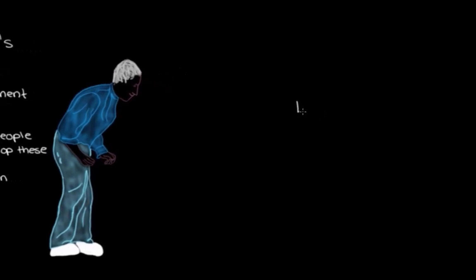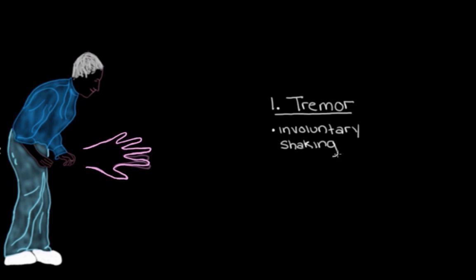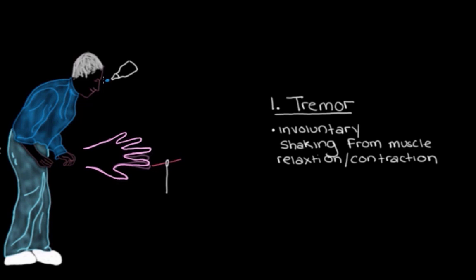The first main sign is a tremor, which usually starts in the hand or finger. A tremor is involuntary shaking that happens because of lots of rapid relaxations and contractions in the muscles. You may have noticed your hands getting a little shaky when threading a needle or putting in eye drops. But the tremor someone with Parkinson's disease has is a lot worse than this — more frequent and more debilitating.